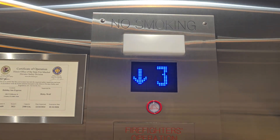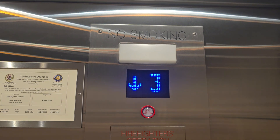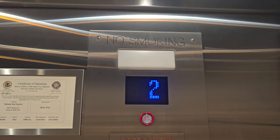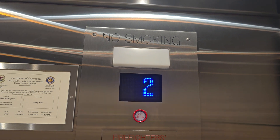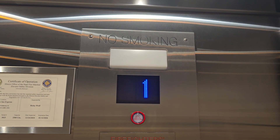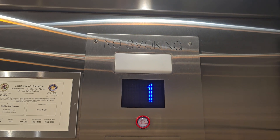I actually recently saw the DX indicator on an older Monospace 500, which was a surprise to see, and now I've actually seen it on a freshly modded Kone elevator.